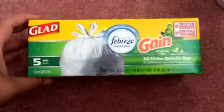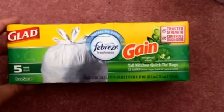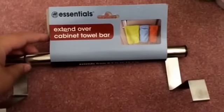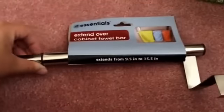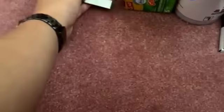I also got the Gain with Febreze tall kitchen quick tie bags. Nothing special — we need garbage bags, but I think that one will smell really good. I also got this — it's the Essentials Over Cabinet Towel Bar from the home organization area. I like that I can extend it; it's kind of like a metal chrome material. I think it would look nice in the bathroom, good for hanging towels, and very easy to install — it just hangs over the door.